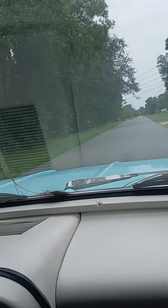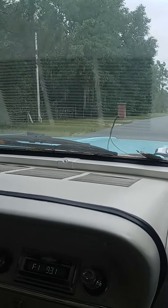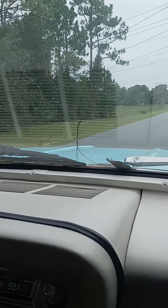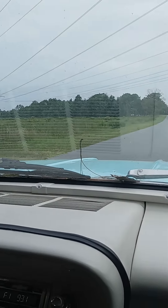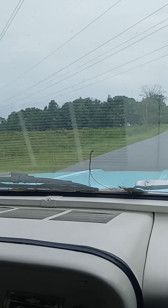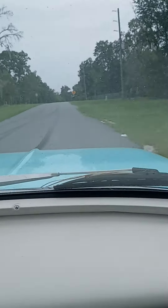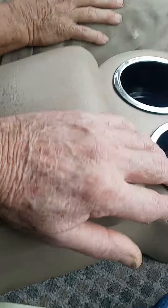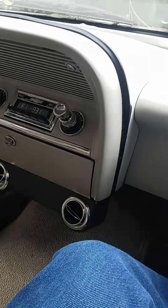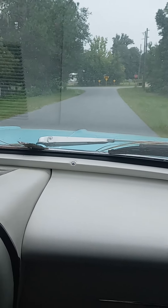I have no idea. That motor wasn't original, right? It could be — it had aftermarket valve covers, aftermarket intake, so this might have been the motor it came with. It's like a little step back in history. We're just selling the motor and transmission, not the car.